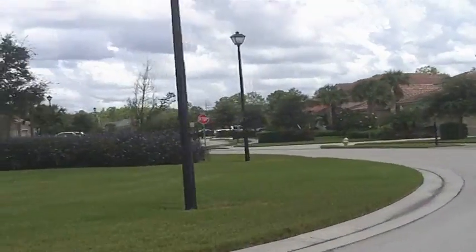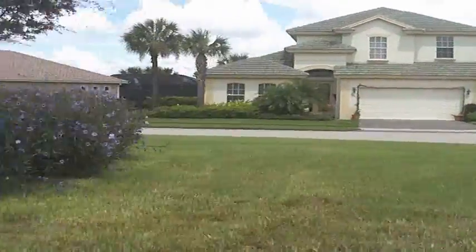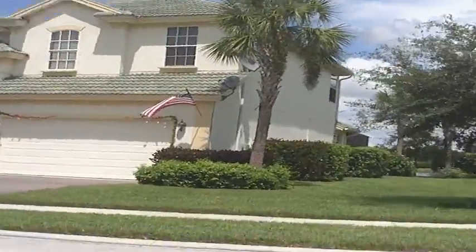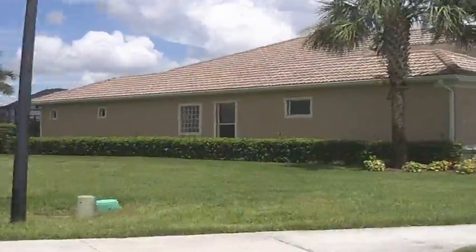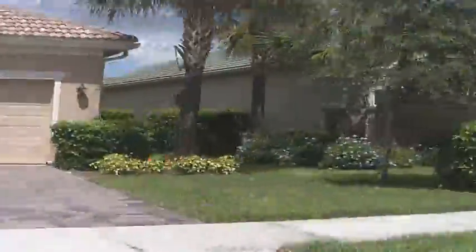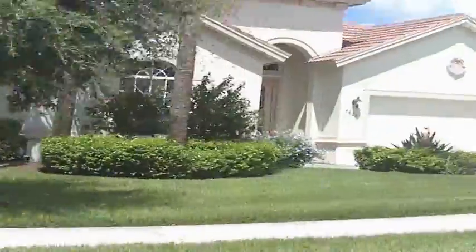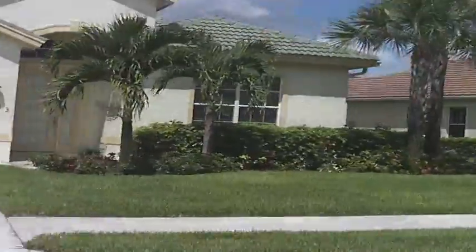I've just talked to a salesperson in this community. And right now I've turned around and I'm going in the direction of carriage homes. This community has several subdivisions.